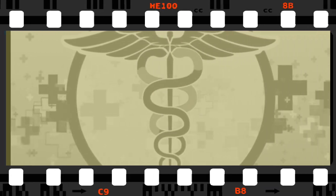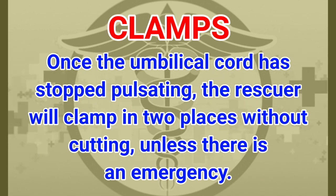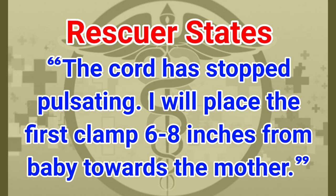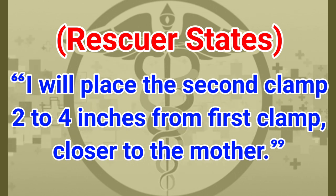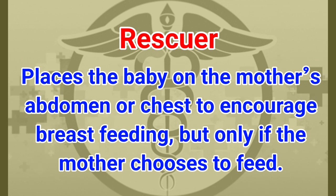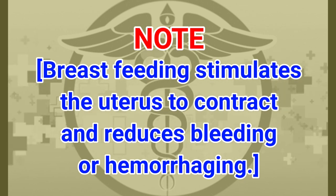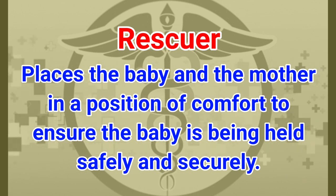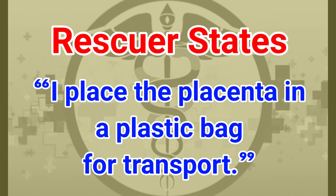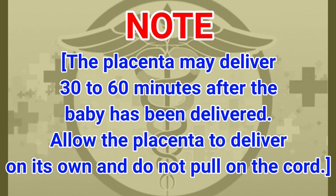Clamping: once the umbilical cord has stopped pulsating, clamp in two places without cutting unless there is an emergency. The rescuer states: 'The cord has stopped pulsating. I will place the first clamp six to eight inches from the baby towards the mother, and the second clamp two to four inches from the first clamp, closer to the mother.' Place the baby on the mother's abdomen or chest to encourage breastfeeding if the mother chooses — breastfeeding stimulates the uterus to contract and reduces bleeding.